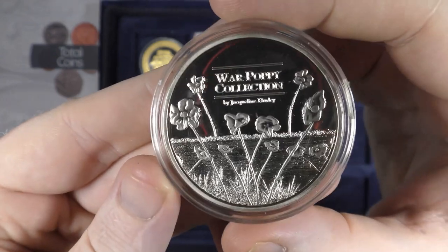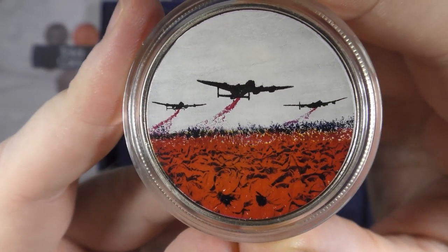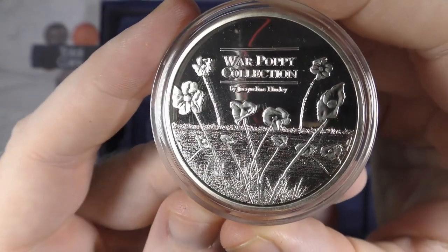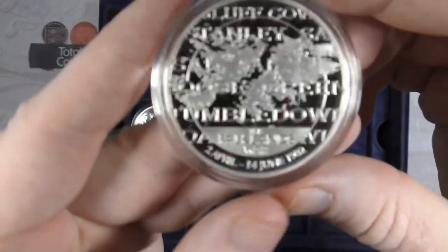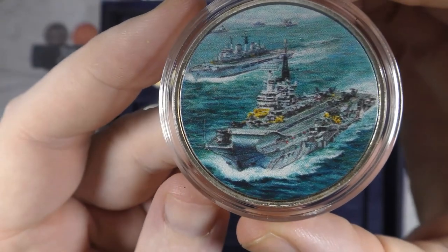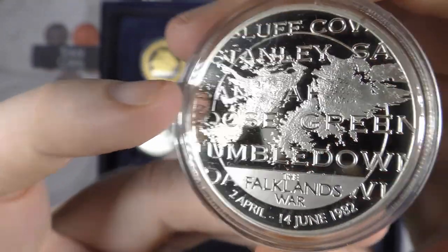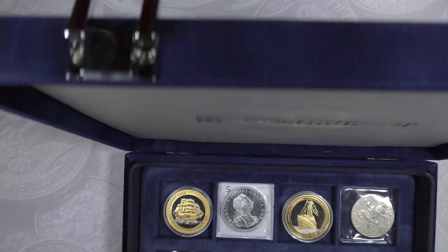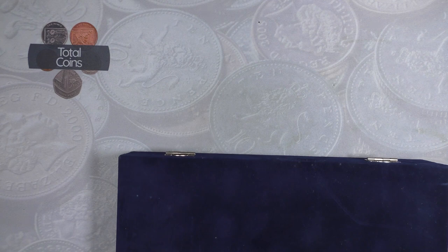There's a War Poppy Collection coin - absolutely stunning - and this one is actually set for the Falklands War. That's one of the reasons I like doing job lots: they often contain coins I would not have necessarily come across on my own. I've actually got another couple of job lot videos coming up very soon.